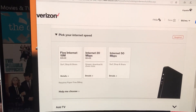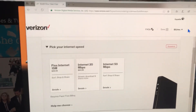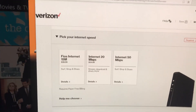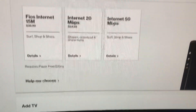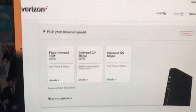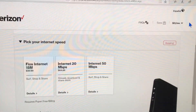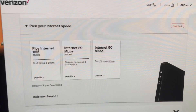Alright guys, so this is a quick video talking about my experience — you might want to watch out. Verizon is selling internet that's supposed to be Fios, but it's not. I'm paying for the 50 Mbps internet triple play, and after everything with boxes and stuff it's like $150 now. But they're marketing this as Fios when it's actually DSL.